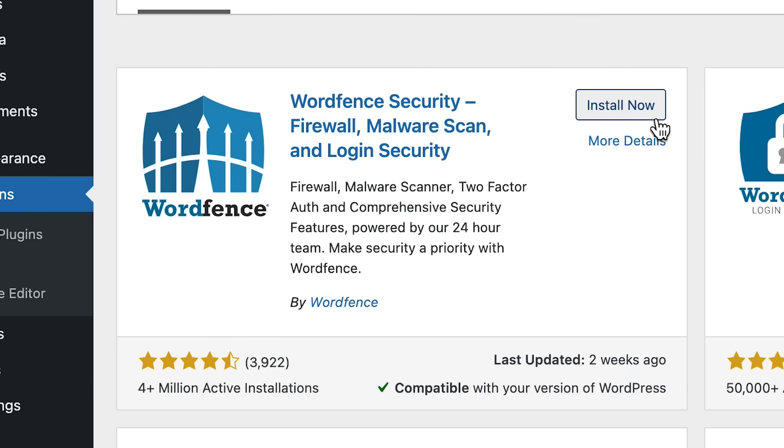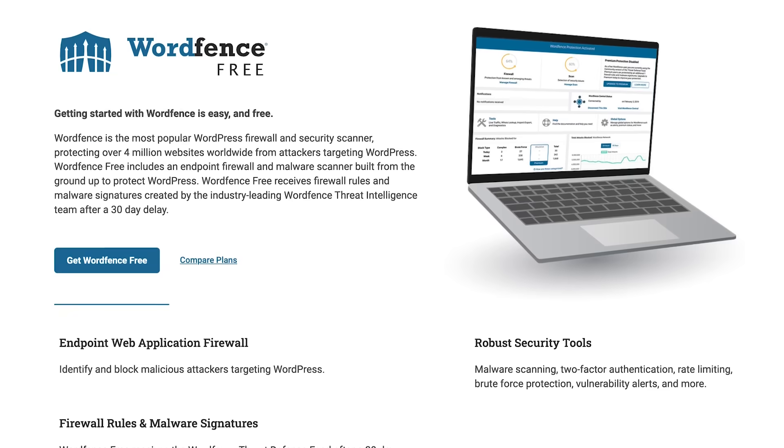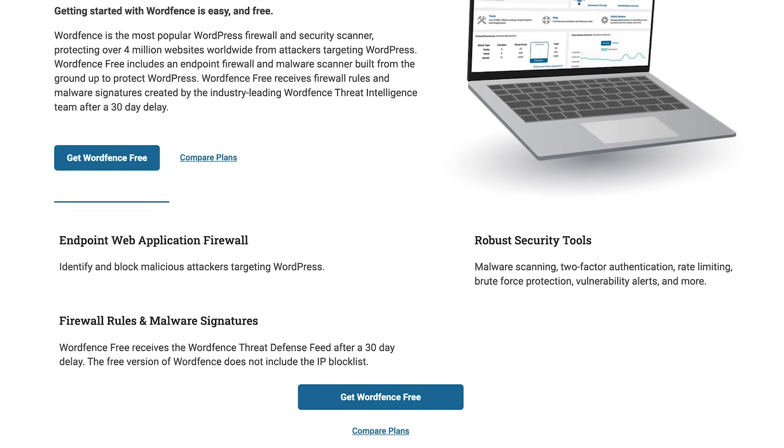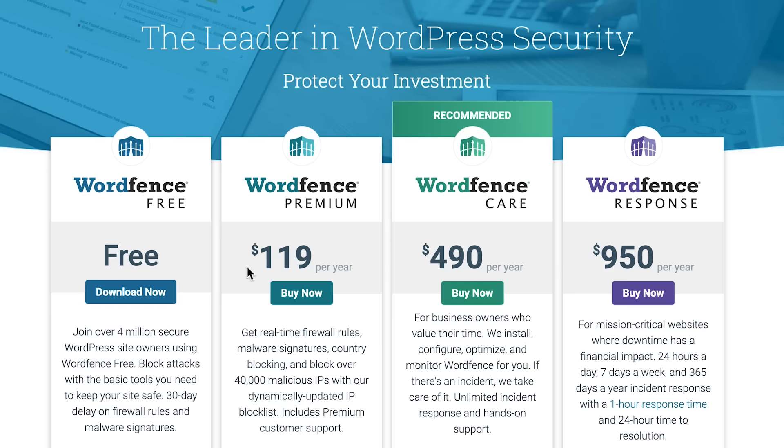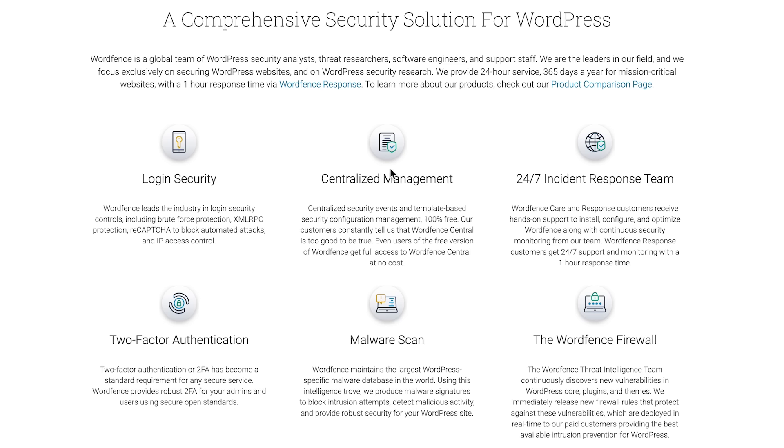WordPress powers over 40% of the internet's websites, and unfortunately, that also makes it a prime target for hackers. Although WordPress is pretty secure and is regularly updated by the community, it's a good idea to fortify that security with some security plugins. One of the best security plugins on the market is Wordfence. The free version should suffice for most users, and if you need even more security features, the premium offering is very affordable too. The Wordfence plugin will scan your website's files for malware, backdoors, spam, and other security vulnerabilities.